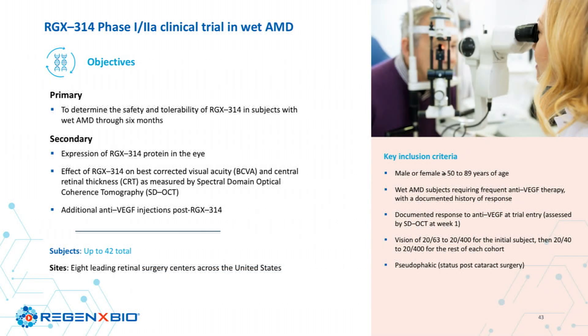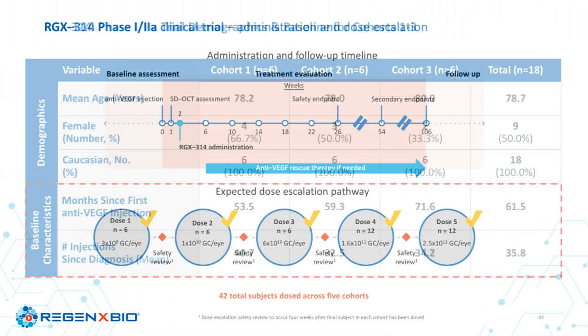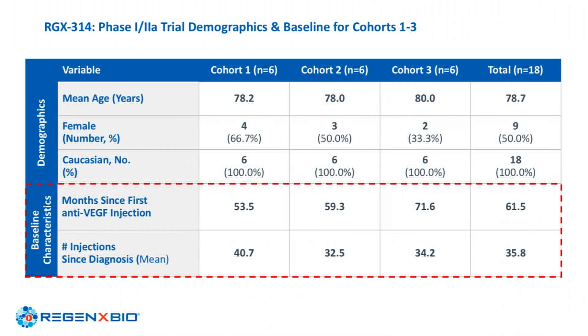Our Phase 1-2A study is designed to assess safety. We have enrolled 42 patients to date across eight centers, and we'll report full data from all five cohorts by end of year — but I'll focus on the first three cohorts now. It's important to understand the patient baseline: this population has had the disease for almost five years and received an average of about 35 anti-VEGF injections before enrolling.